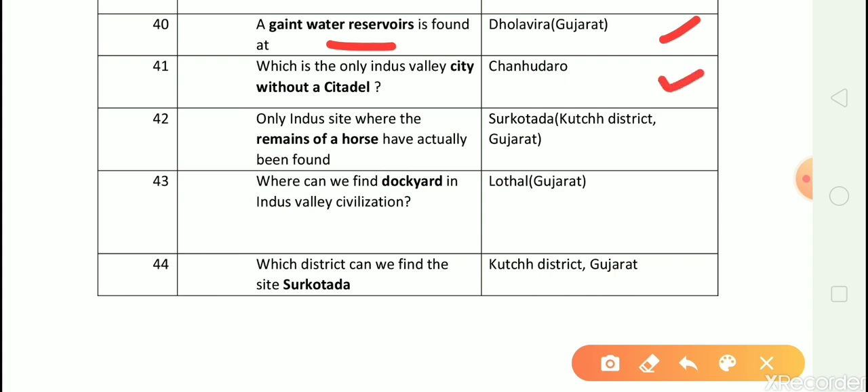Question number 42: Which is the only site where the remains of horse have actually been found? Answer is Surkotada, Gujarat. Question number 43: Where can we find a dockyard in Indus Valley civilization? Answer is Lothal, Gujarat.